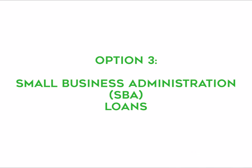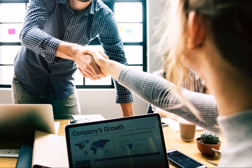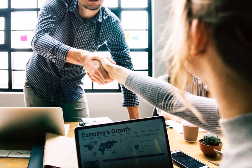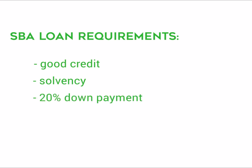The third option is Small Business Administration, or SBA, loans. This is a great option if you want to purchase an already open business. You typically put down 20% for the business and you get an SBA loan. The requirements for getting an SBA loan are good credit, financial ability to pay back the loan or solvency, a 20% down payment, and a sound daycare business plan.